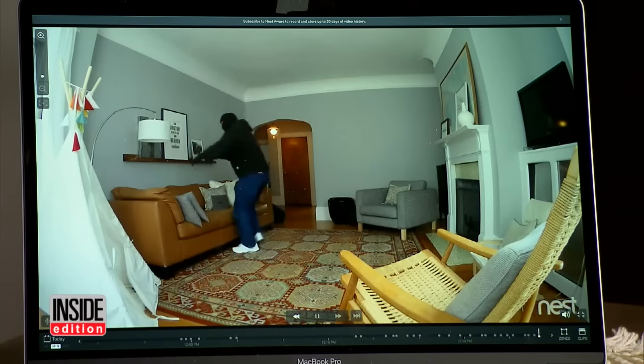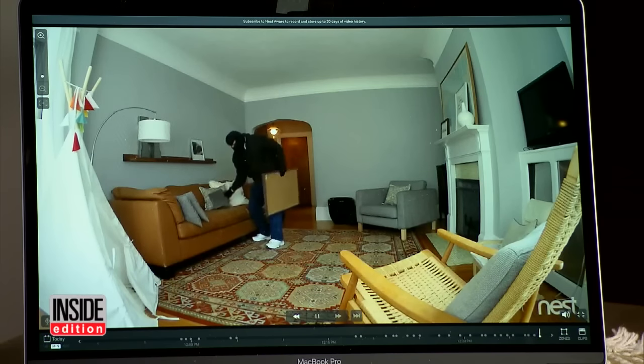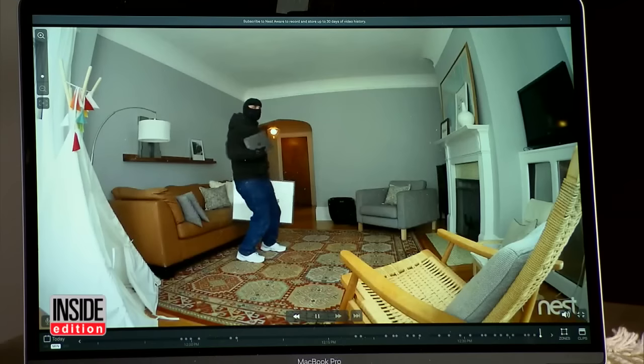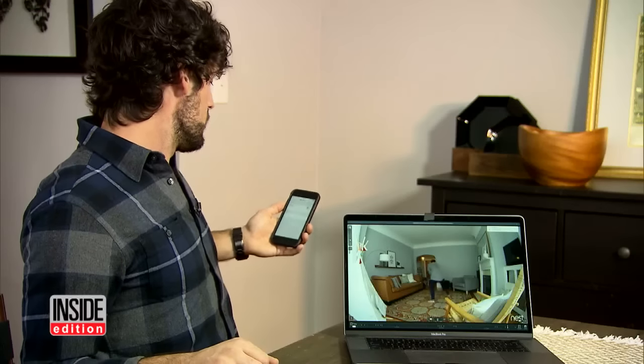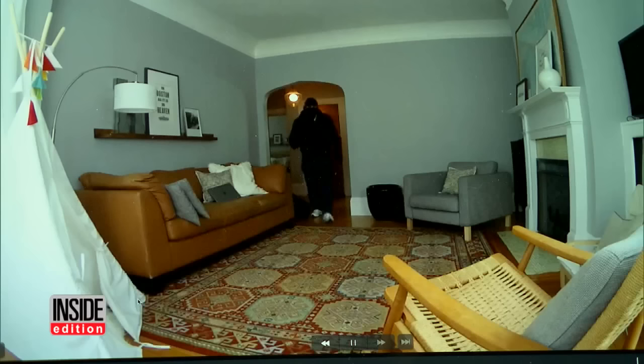In this demonstration, the Nest cameras work perfectly. The burglar enters, the homeowner is alerted, and he can see the crook scoping out the scene, stealing a piece of artwork and a laptop. In and out in less than a minute — and the camera records it all. But watch what happens when Jason disables the camera using an app he helped develop to expose the security flaw.